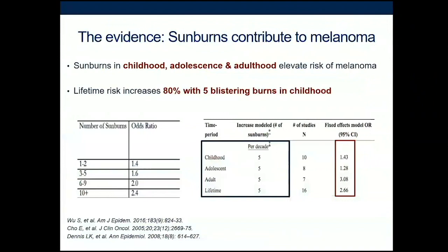The number of sunburns you have throughout life increases your odds of getting melanoma. Having five blistering sunburns in childhood increases your risk by 80%. But many patients feel that since they had a lot of sunburns in childhood, there's no point protecting themselves now. That's not the case — we know that much sun damage can occur in adulthood as well. It's the cumulative number of sunburns throughout life, so you can always limit the damage.